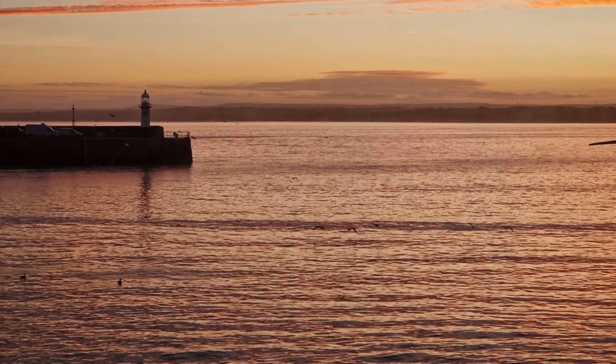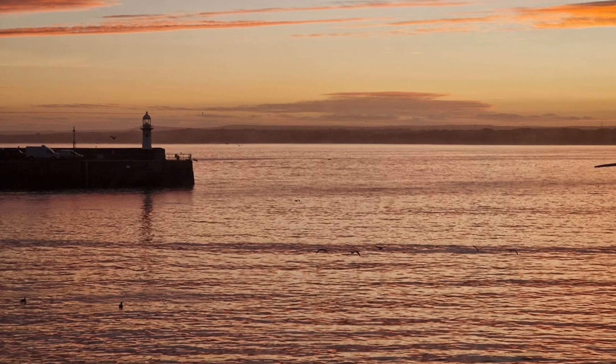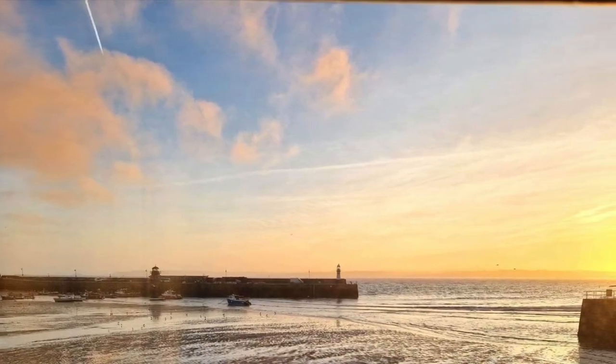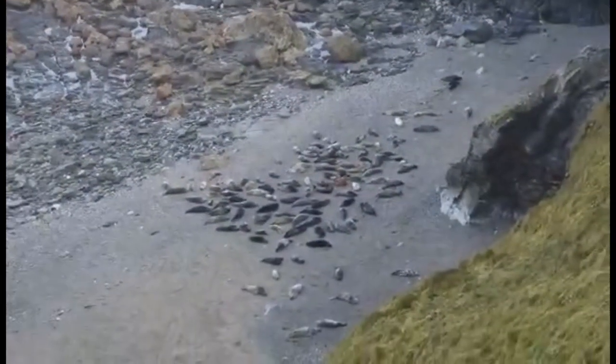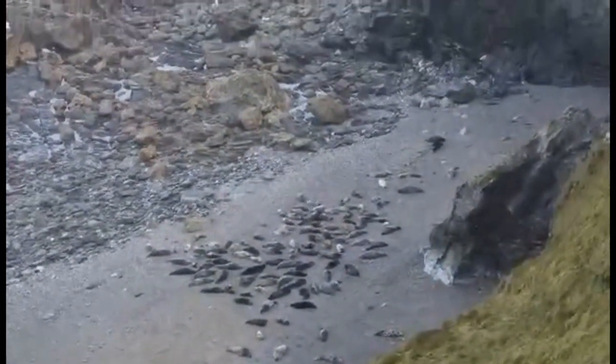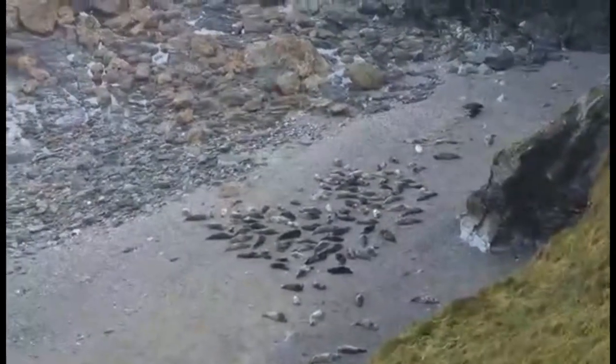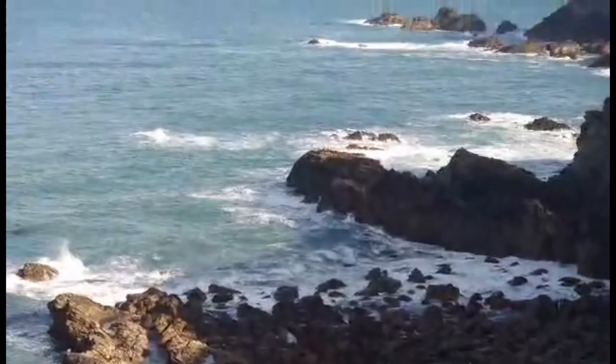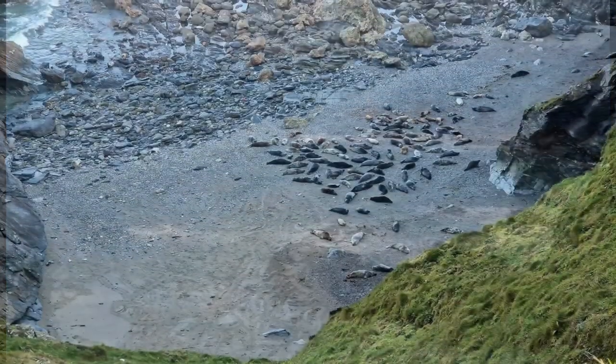Sunday morning we woke to a beautiful sunrise. It was a lovely day so we decided to go and see if we could find some seals. There we have seals resting in Mutton Cove. The seals come and rest when the tide is low, then when the tide comes in they go out looking for food.